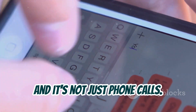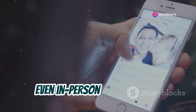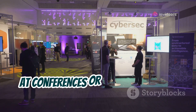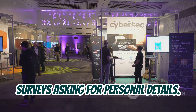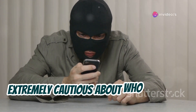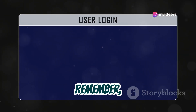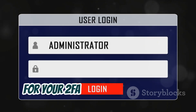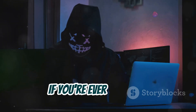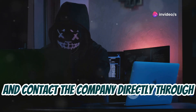And it's not just phone calls. Social engineering can happen through emails, text messages, social media, even in-person interactions. Think about those fake help desks set up at conferences, or those seemingly harmless surveys asking for personal details. The key takeaway is this: be extremely cautious about who you share your personal information with, especially your 2FA codes. Remember, legitimate companies will never ask you for your 2FA code over the phone, by email, or through any other means of communication. If you're ever in doubt, hang up the phone, close that email, and contact the company directly through their official channels.